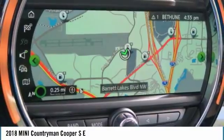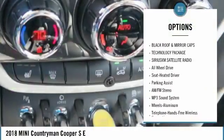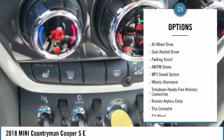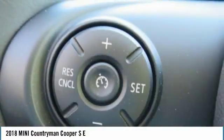Here are some of this vehicle's great options: all-wheel drive, traction control, anti-lock braking system, air conditioning, Bluetooth wireless data link for hands-free phone, power steering, aluminum wheels, floor mats, cruise control, and AM-FM stereo radio.